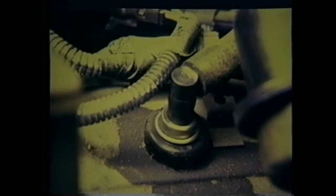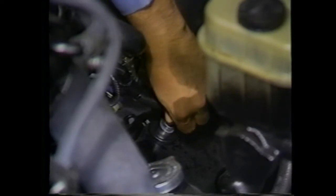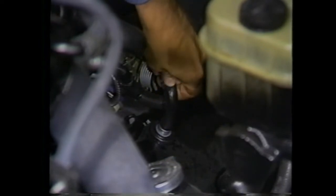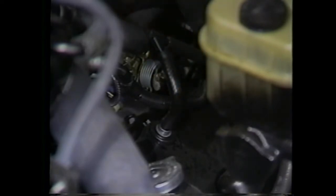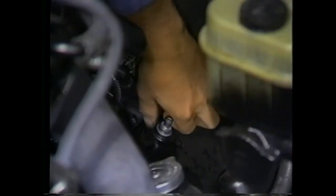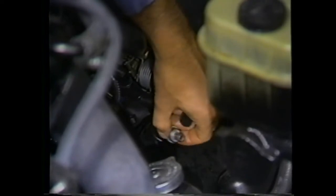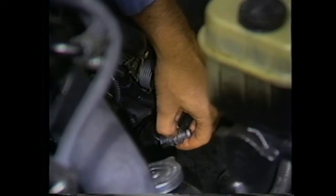An inoperative PCV system can cause rough idle, engine stalling, and even oil leaks. Testing is simple: remove the PCV valve from the rocker arm cover and run the engine at idle speed. Place your thumb over the end of the valve and check for vacuum. If there is no vacuum, check to see if the vent hose, manifold port, or the valve itself is clogged with oil or sludge, and replace any of these if they are. You can also check the PCV valve by removing it completely and giving it a shake — if you can't hear the needle rattle inside, replace the valve.